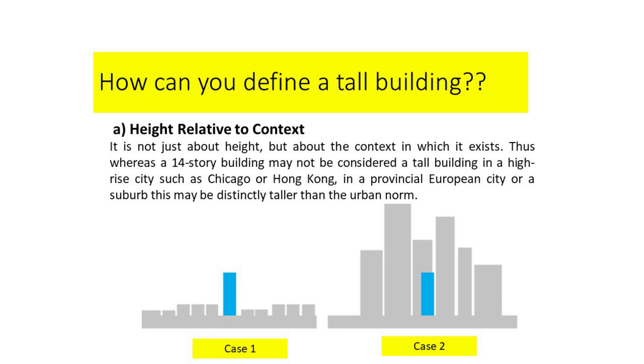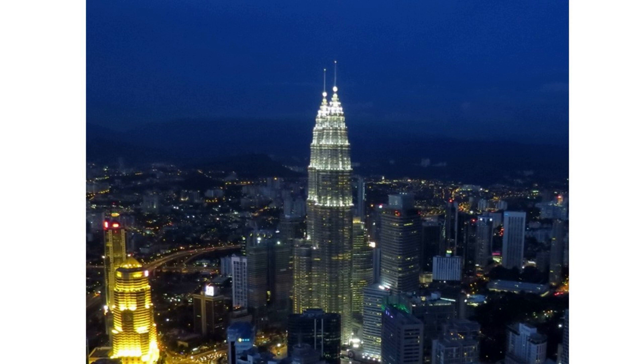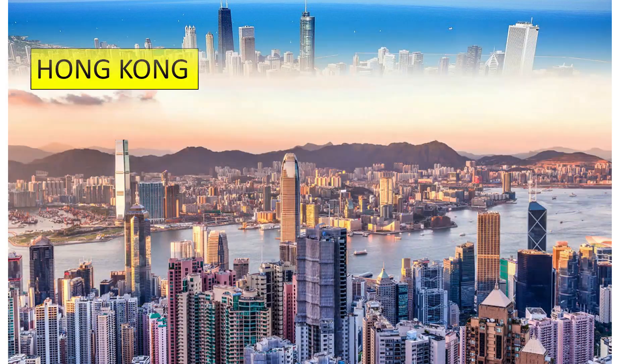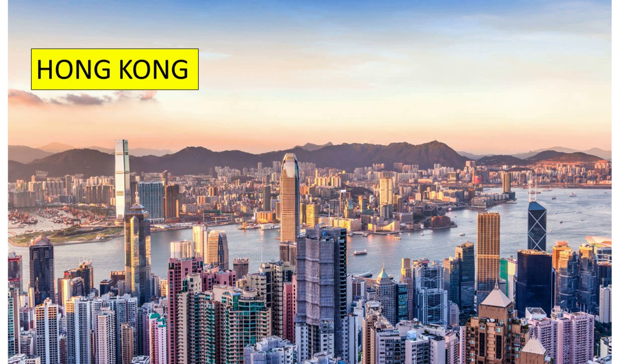For example, in Case 1, the highlighted blue building is a 20-storey building. In this situation, the tallness of the 20-storey building in Case 1 is outstanding relative to the context in which it exists. However, if the similar 20-storey building is placed in Case 2, it may not be considered a tall building. For example, Kuala Lumpur City Centre — also known as Petronas Twin Towers — located in Kuala Lumpur, Malaysia, can be defined as a tall building due to the context in which it is surrounded. Meanwhile, a 20-storey building may not be considered tall in a high-rise city such as Chicago or Hong Kong, but in a provincial European city or a suburb, it may be distinctly taller than the urban norm.